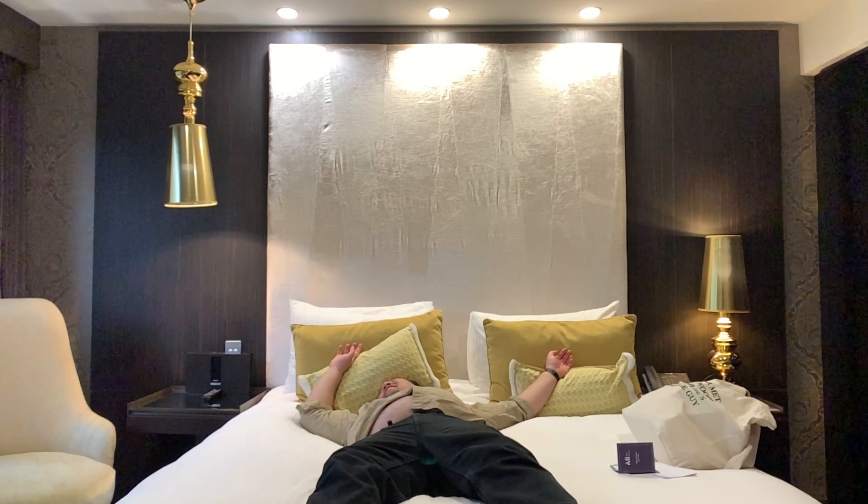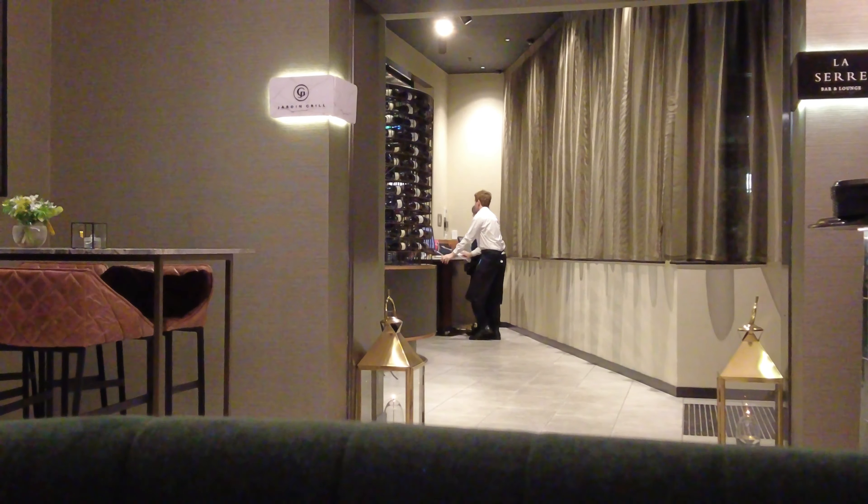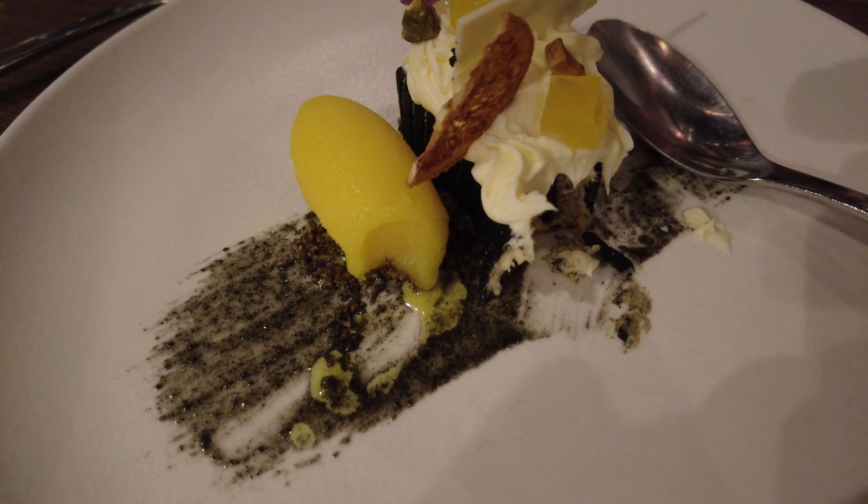Let's wrap this up. The Sofitel Wellington is a luxury hotel in the city that's good for a romantic getaway. It's plush, and it makes you feel fancy when you're at the bar or grill ordering stuff in French. I recommend it.